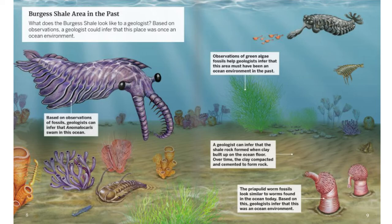Burgess Shale Area in the Past. What does the Burgess Shale look like to a geologist? Based on observations, a geologist could infer that this place was once an ocean environment. Based on observations of fossils, geologists can infer Anomalocaris swam in this ocean. Observations of green algae fossils help geologists infer that this area must have been an ocean environment in the past. A geologist can infer that the shale rock formed when clay built up on the ocean floor and compacted and cemented to form rock. The priapulid worm fossils look similar to worms found in the ocean today, so geologists infer that this was an ocean environment.